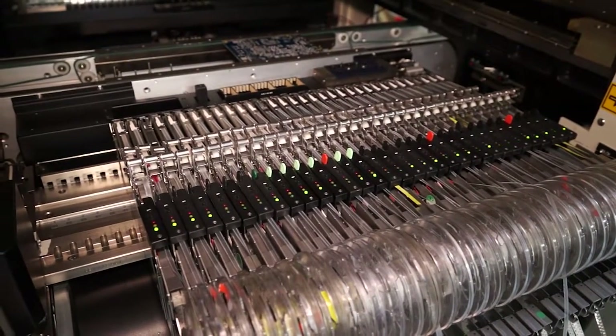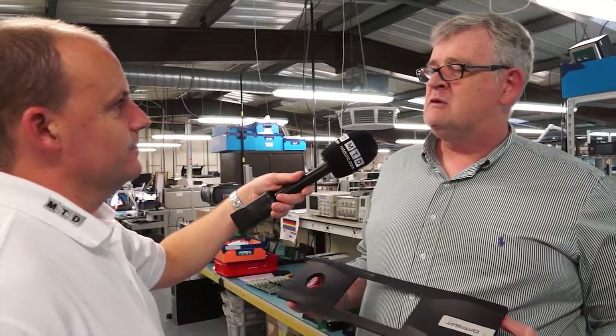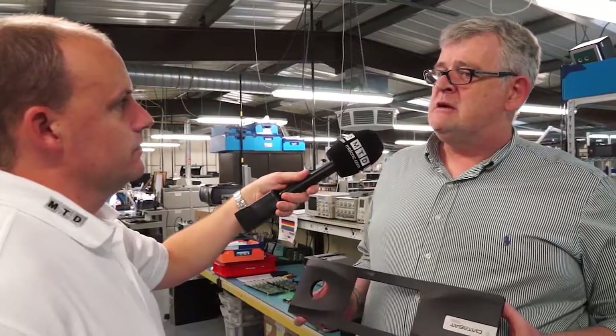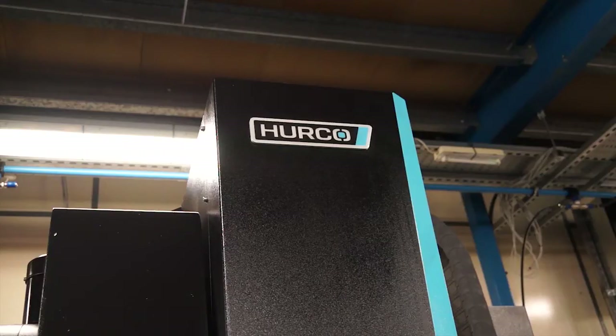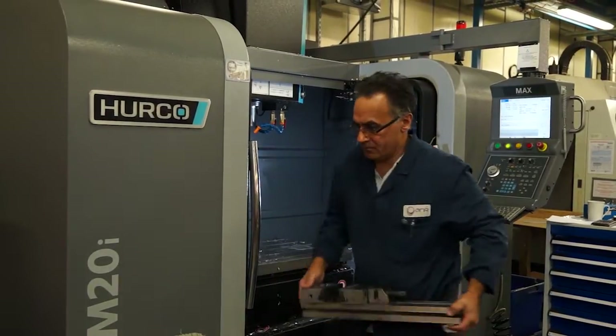25 years in — what about the next 25? Well, I don't know if I'll see the next 25! But we do see growth for the business. We want to take the company from a £3 million turnover to a £6 million turnover — those are our goals. We've now gotten into a renewing cycle downstairs with the Hercos; we've just invested in the VM20i, and we will be replacing the other machines with newer machines — and they will be from Herco.